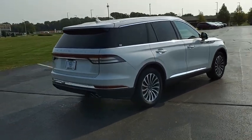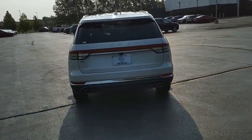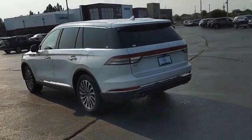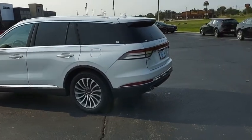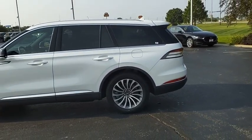Properly equipped, the Aviator can tow up to 7,300 pounds, significantly more than most imported SUVs in its size class. Take this vehicle for a spin and see why so many shoppers are now proud owners.